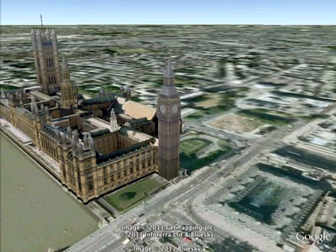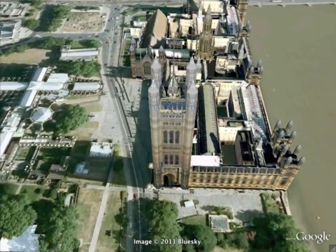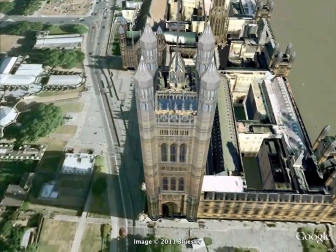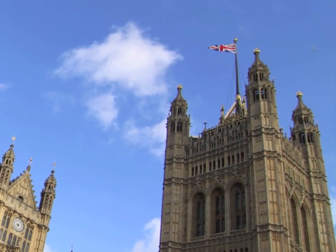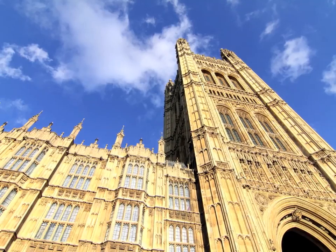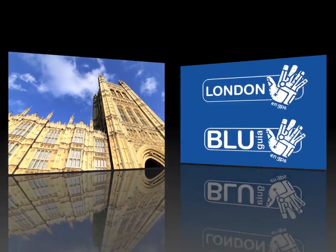Big Ben is the second most photographed building in the world, but it is not the only tower at the palace. To the west is the Victoria Tower, 104 meters tall, and it is from the summit of this tower that the British flag is flown. The tower is used as the repository for the archives of Parliament.